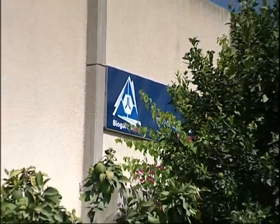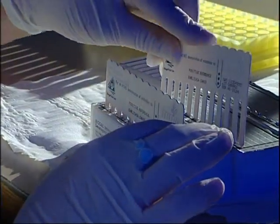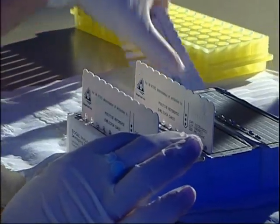Biogal Laboratories was established in 1986 and has become a world leader in the field of veterinary diagnostics. Biogal has a wide variety of veterinary diagnostic kits.